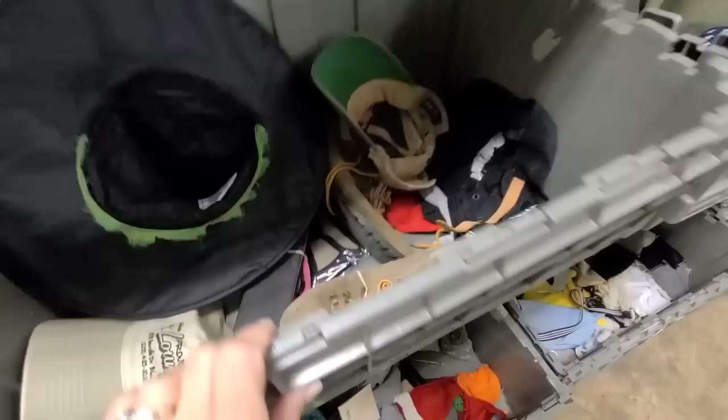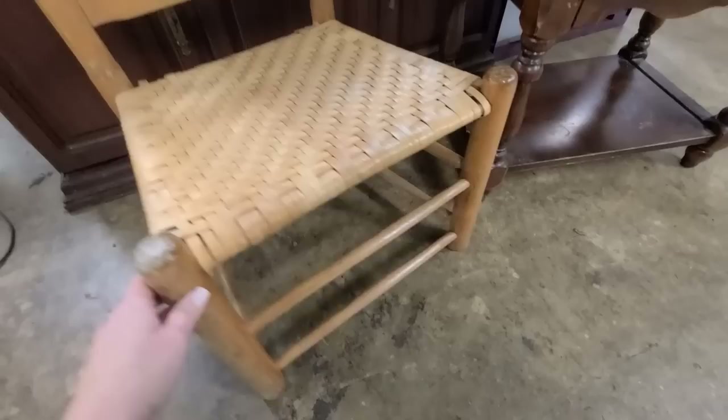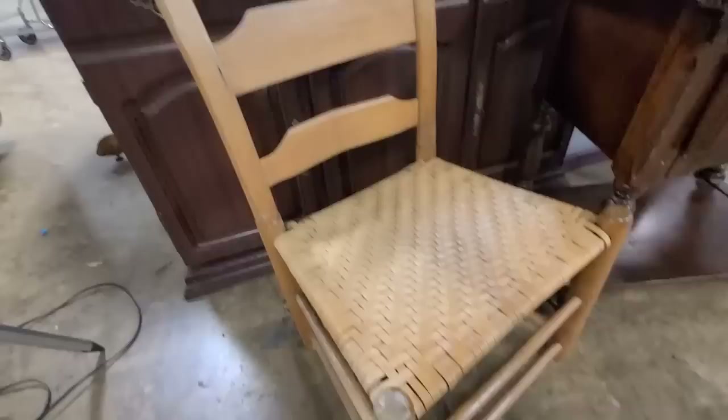That's all I found along these walls. Let's go dig through the other bins. Look at this little chair with the woven seat — it is in such good condition, but I just don't need another decorative chair in my house. I love this, and it would probably only be two dollars. I don't know — I might have to get it. I don't know if I could pass this up.